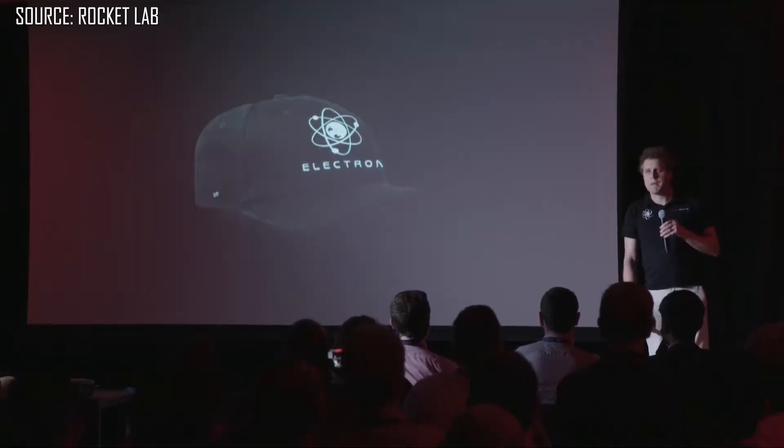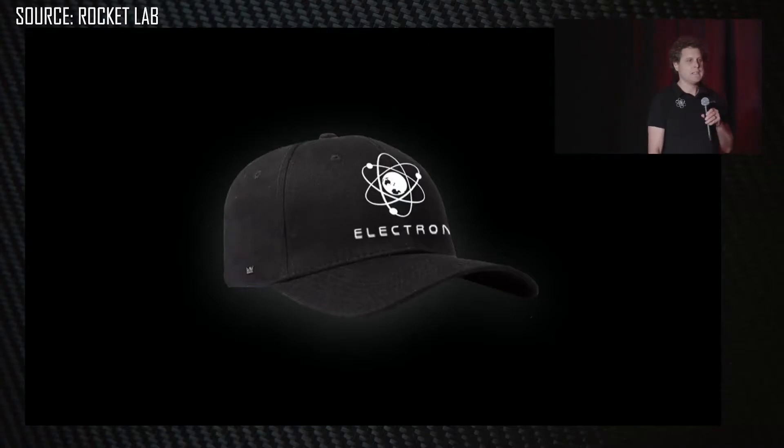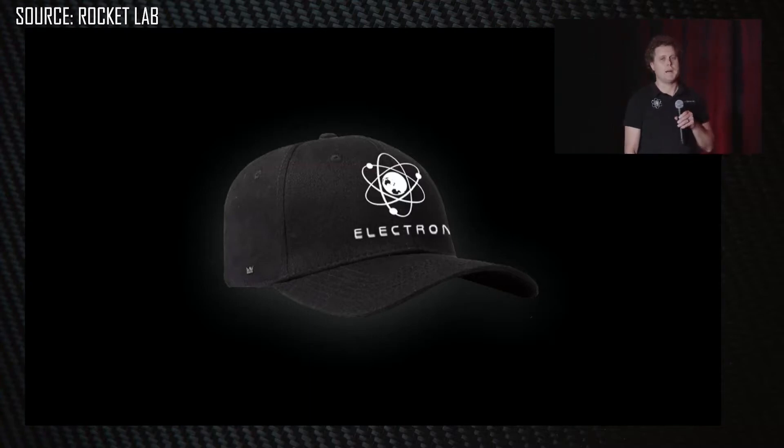At this point, Rocket Lab has seven flights under their belt and in all of those flights they've collected a ton of data, not just during launch but also during the re-entry phase for that first stage. It's finally at this point that CEO Peter Beck has said he is ready to eat his hat. He literally appeared with a Rocket Lab cap, saying he's about to eat it because he's publicly said several times the various things Rocket Lab would never do.